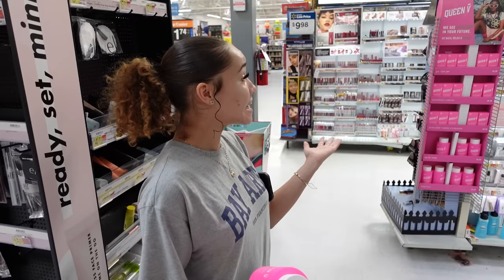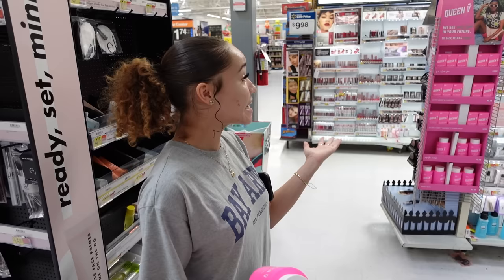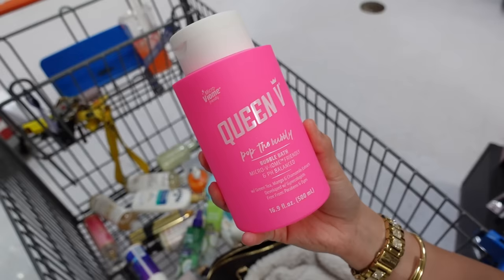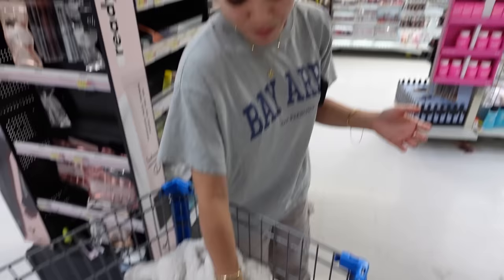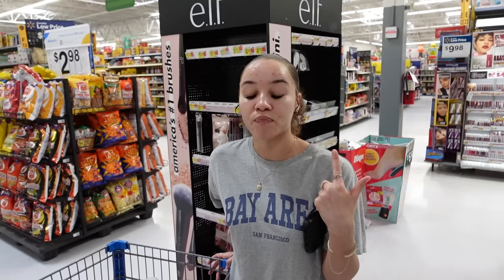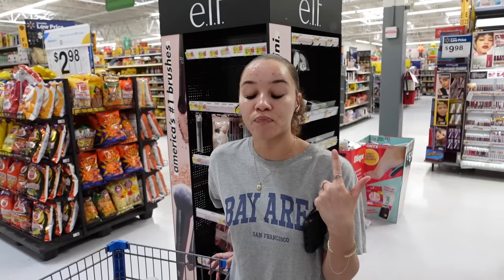Look at this Queen V bubble bath — it's a pH-balanced bubble bath for women to use when we want to bathe. My favorite is the Mr. Bubbles fragrance-free, but it's nice to try new girly products that are women-owned or more safe for the downstairs area. I'm going to grab that bubble bath. Now we're heading to the oral hygiene section to grab my favorite mouthwash and toothpaste, then the soap section, and we are out of here — we got too much stuff.